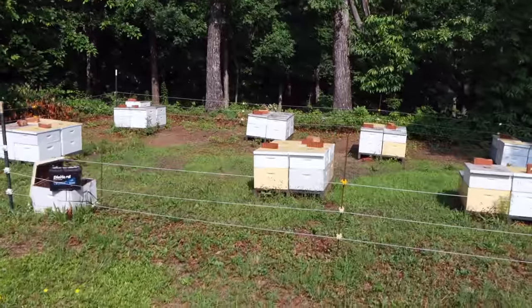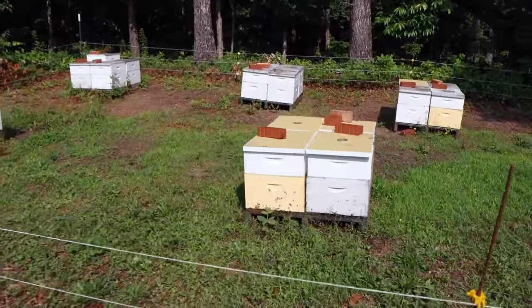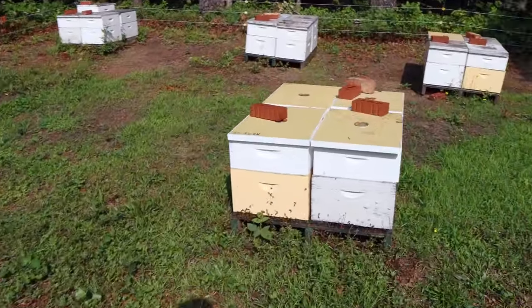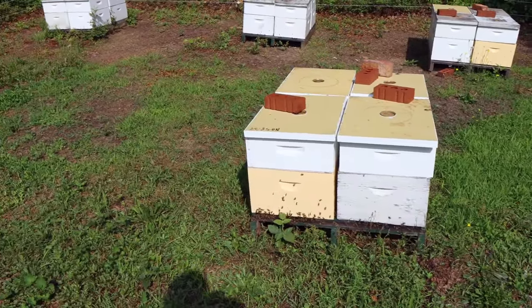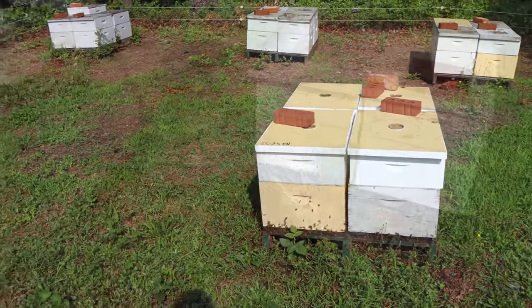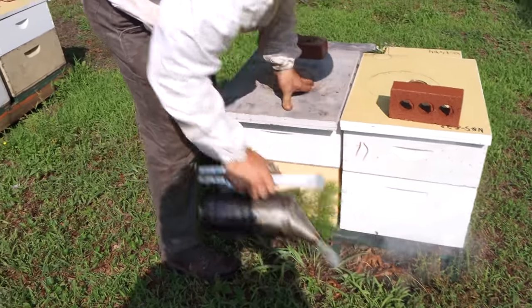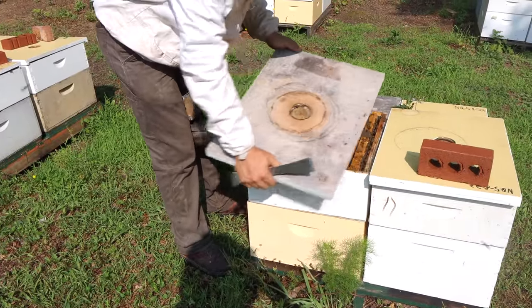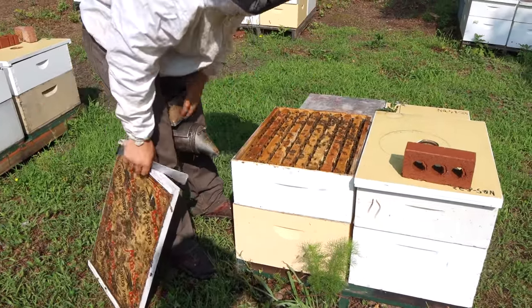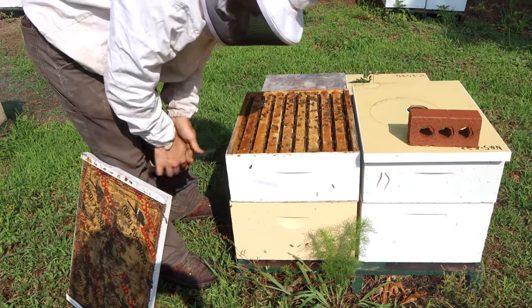So we're here today to check the supers, see what they've been up to in the last few weeks. Hopefully we got a little bit of late spring honey in here — hard to say because they were so small just a couple months ago. Let's see what's in some of these things. A few bees. Doesn't look real fat on the honey side — not too good.